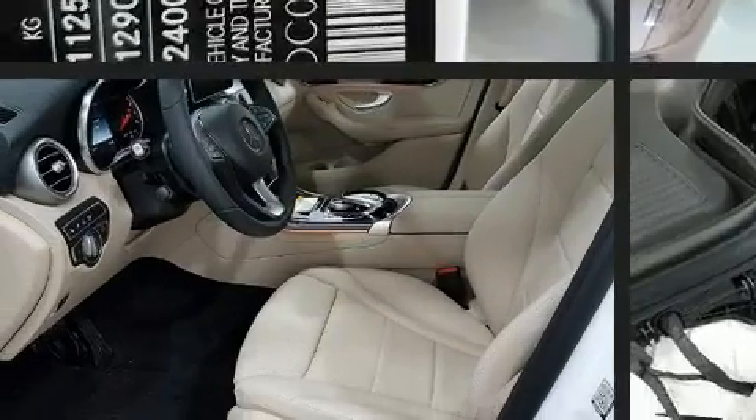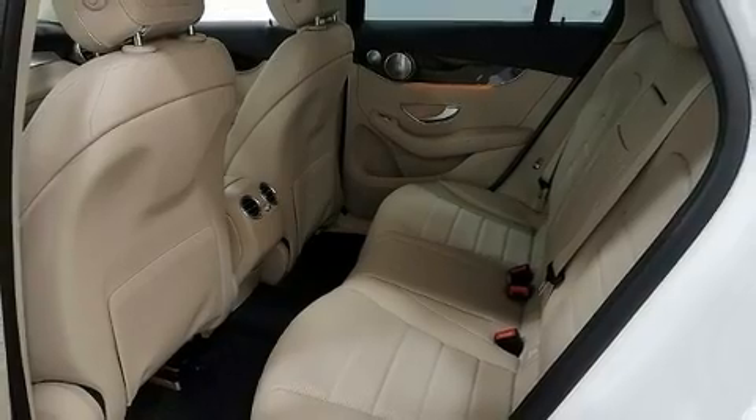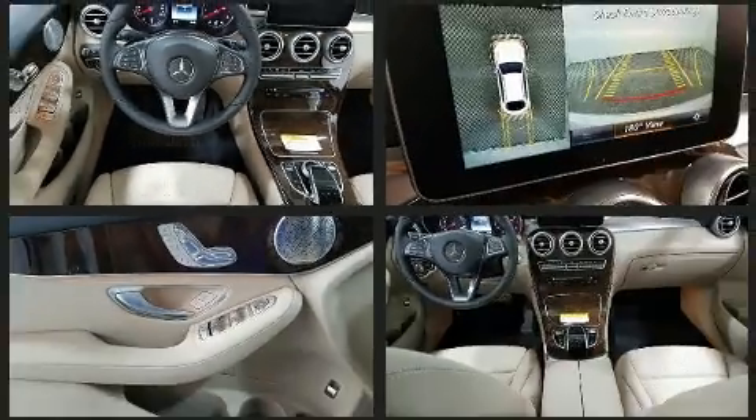A wealth of standard features mean that you no longer have to sacrifice — like power windows, mirrors and seats, a built-in garage door transmitter, a trip computer, skid plates and air conditioning.